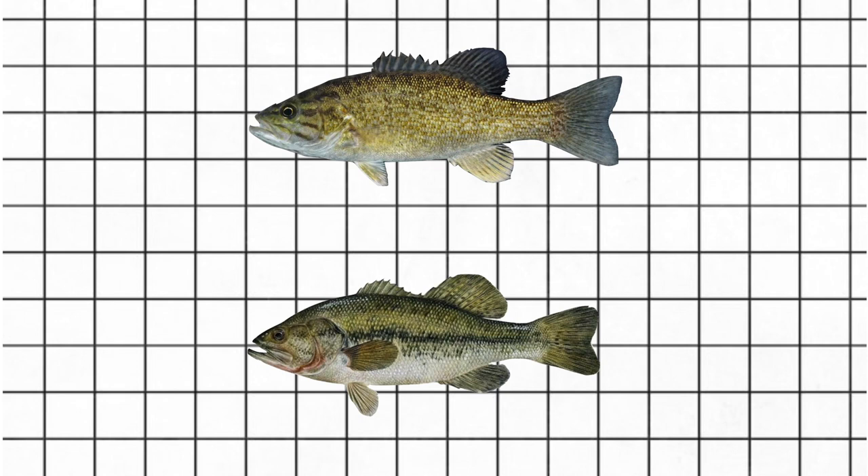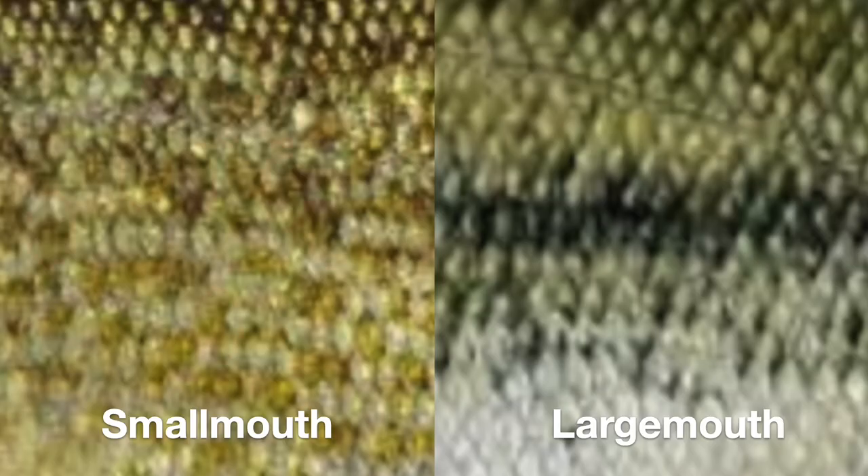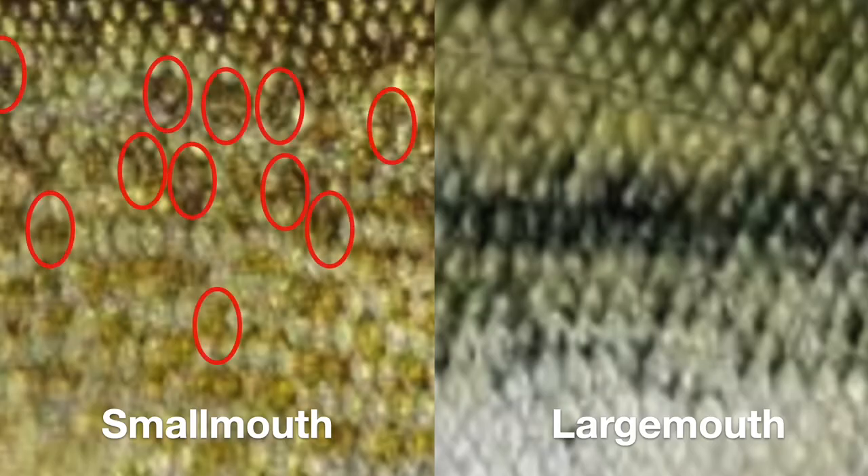The largemouth bass' dorsal fins are more separated than the smallmouth bass' dorsal fins. They both have different patterns too. Smallmouths have more vertical spots, while largemouth bass has a black horizontal stripe across the body.